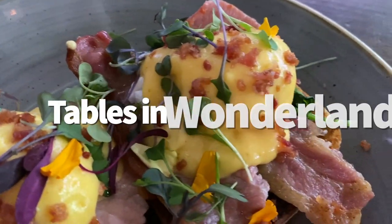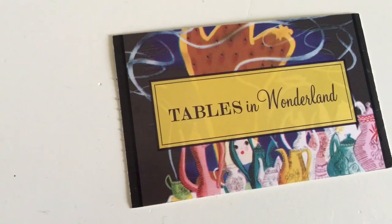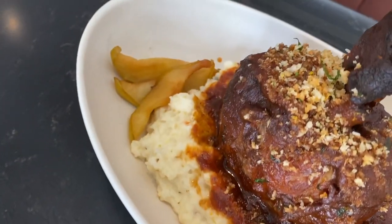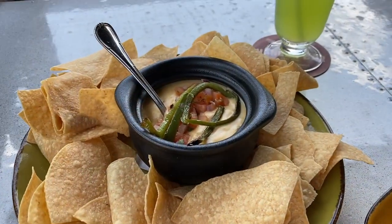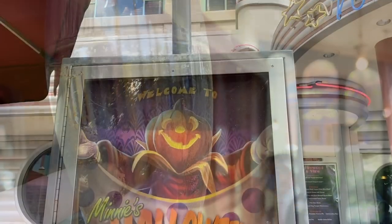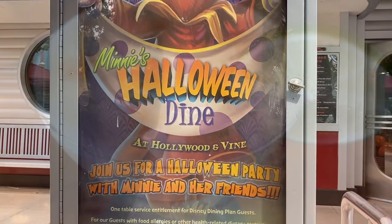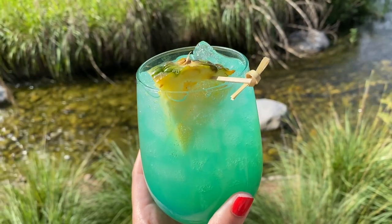Number 24 is Tables in Wonderland. If you're an annual passholder, Disney Vacation Club member, or Florida resident, you have the option to purchase a Tables in Wonderland card. It's not available right now, but most of the time you can buy a TIW card which will get you a 20% discount on food and drinks, including alcohol, at restaurants and lounges around Disney World. We've crunched the numbers many times and it's always been worth it for us. If you frequent the parks and eat a lot of sit-down meals or visit a lot of lounges, definitely crunch the numbers for yourself.